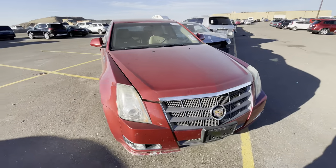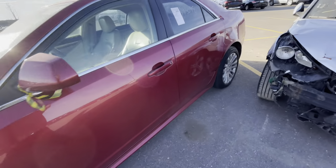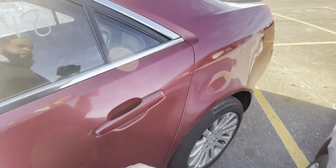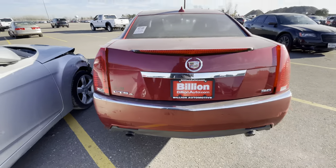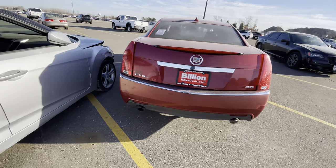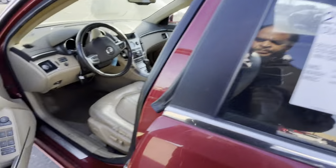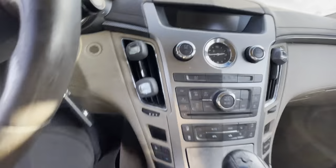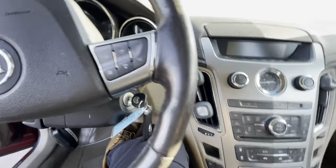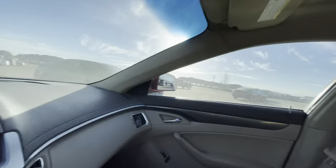We got a 2010 Cadillac CTS-4 — that's all-wheel drive — with 145,000 miles on it. Got a dent. Oh, there's a key in there. All right, this one's dead. That one's not going to work for us.